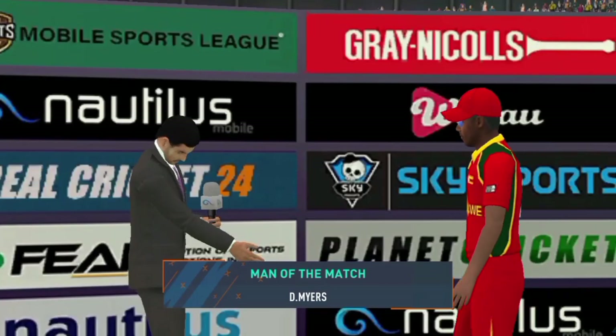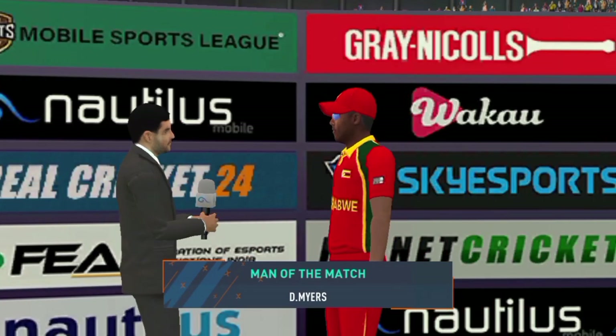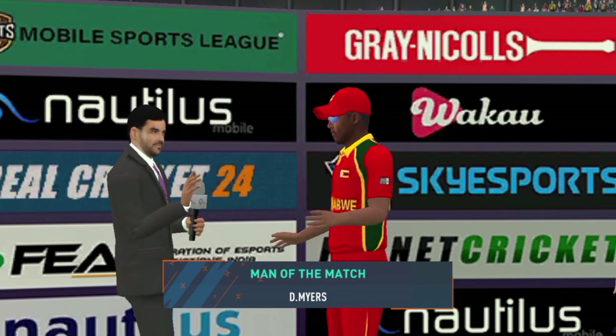You have shown some exceptional performance today — what was going on in your mind while you were in the middle? I felt I was in top form today and I'm really glad I could contribute to the team.